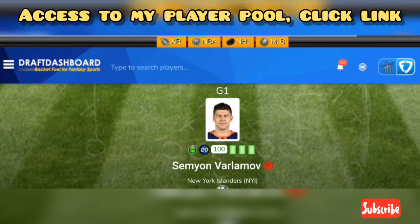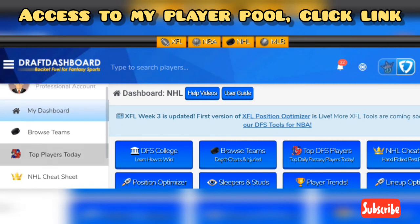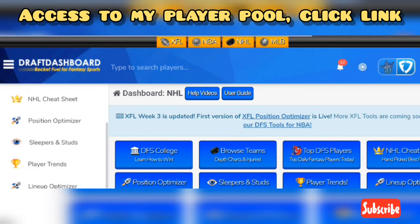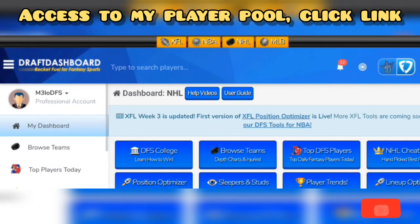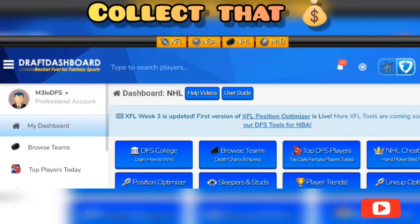Those are my plays for today. If you like the plays, give a thumbs up. Any questions or concerns with your lines, comment below. I'm using Draft Dashboard tools — if you want access to the rest of my player pool, click the link in the description to sign up. Once you have access, you'll have the NHL cheat sheet to give you the best plays of the slate — sleepers and studs. Click on Watch Player's access to your player pool and you'll see my picks up top. Watch Mello DFS picks on either DraftKings or FanDuel. I love y'all — collect that bag today. It's Mello DFS, stay blessed, and have a great weekend. I'll see y'all in the next video.